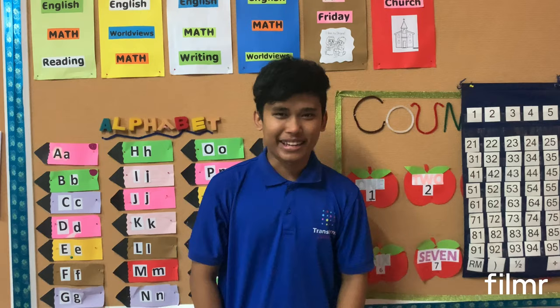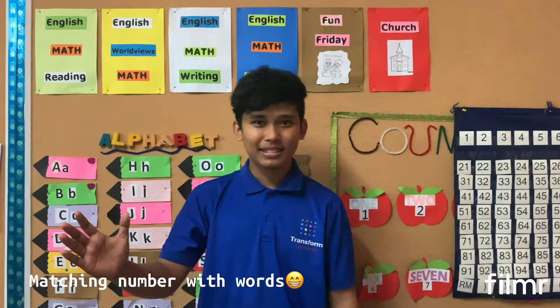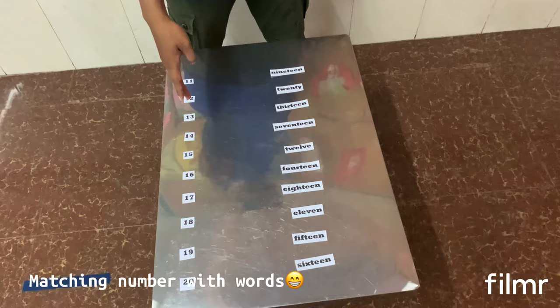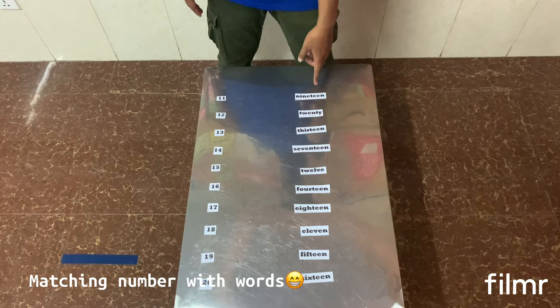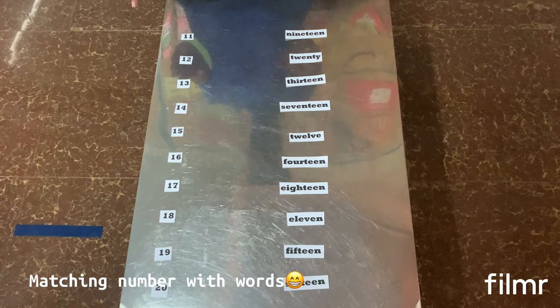Right now we are going to play one game together — matching the number with words. So on my right hand here, the numbers from 11 to 20. And on my left hand, we have the words. So let's match the words together, but before matching, Mr. wants to read them first for all of you.